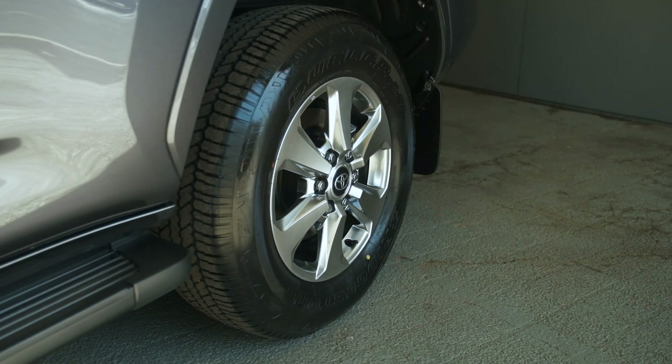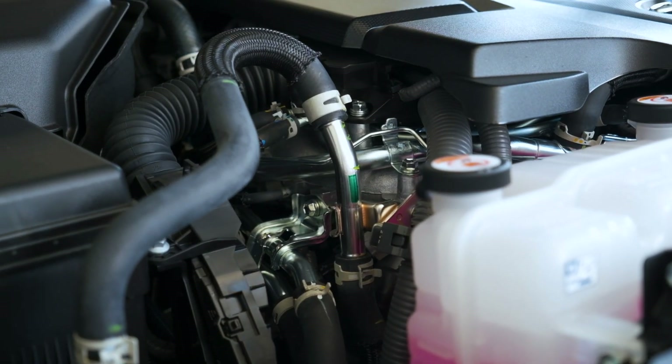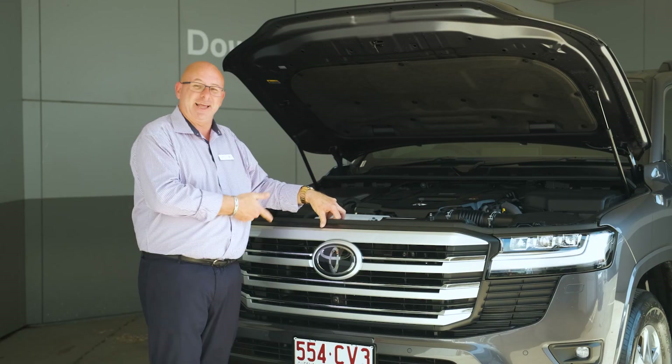More power — we're talking 227 kilowatts and 700 Newton metres of torque — and combining that with weight reductions, we're getting a fuel return of around 8.9 litres per 100 out of a Land Cruiser.